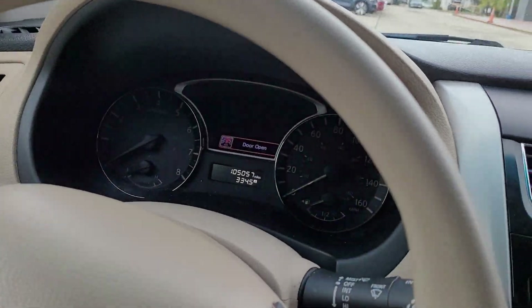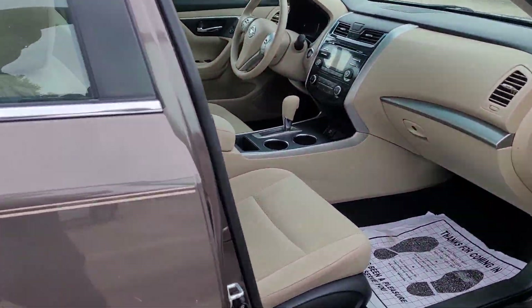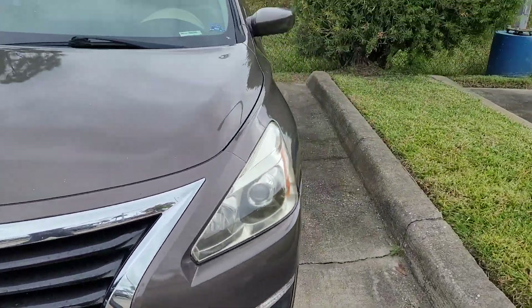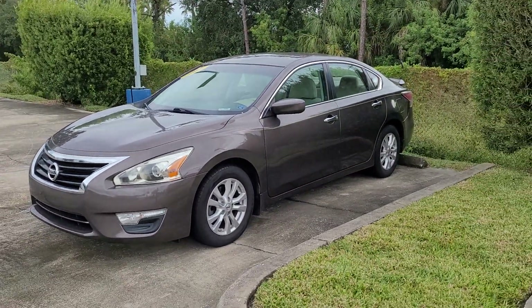If there's any additional questions on this vehicle or any others, please let me know. Again, Jonathan, Subaru Volvo of Melbourne. Thank you.